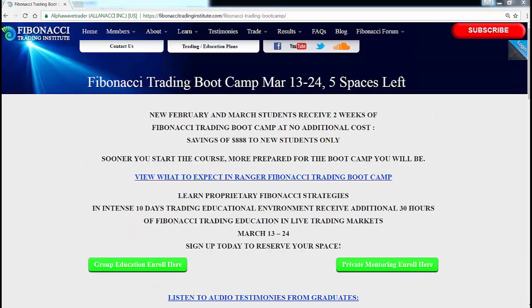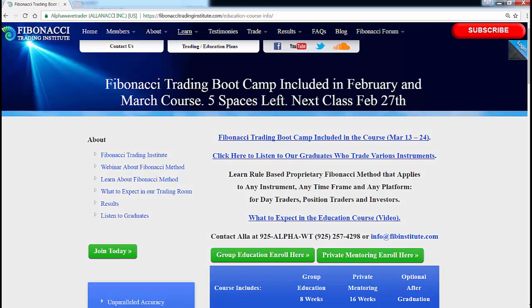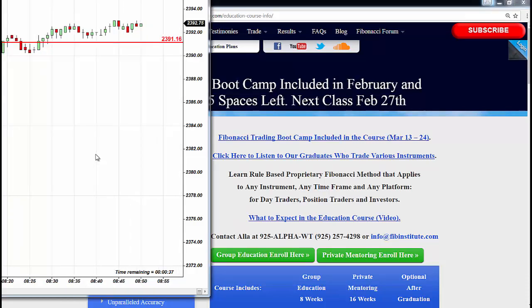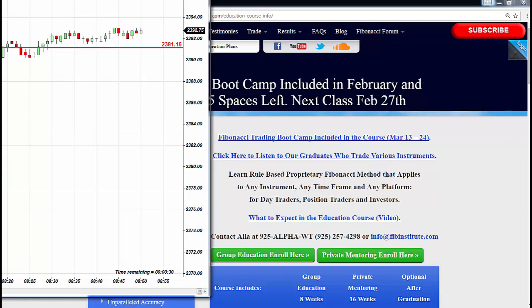Have a marvelous afternoon — look forward to seeing you in the boot camp. Reminder: Fibonacci Trading Boot Camp, March 13th through 24th. Trading room is closed during boot camp, which is included at no extra charge. Two new March students; graduates coming back pay an extra fee of $888. We have graduates who've done between five to ten boot camps, a couple per year. Absolutely no plans for another boot camp anytime soon. Boot camp is part of the education course — you learn how to trade any instrument you choose, as S&P continues higher at brand new historical highs. What you trade is your choice.